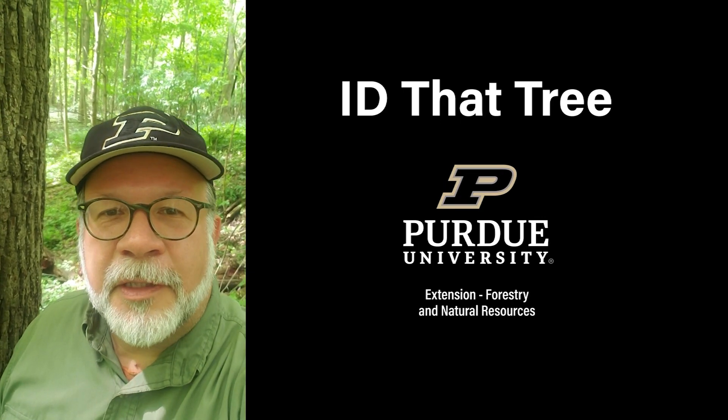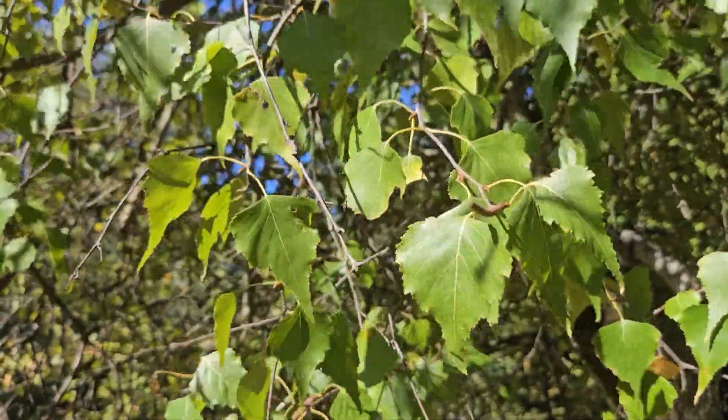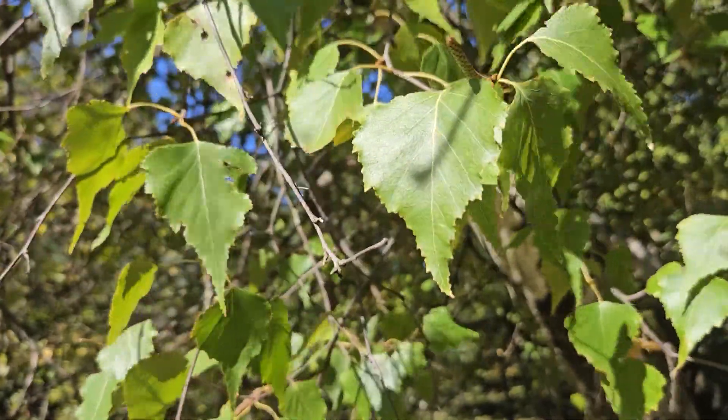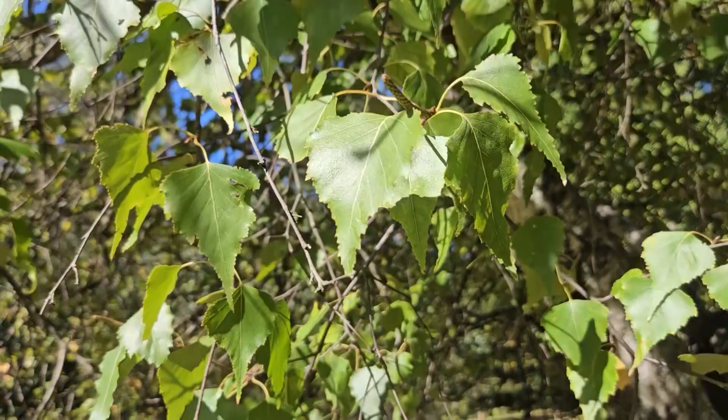This is Lenny Farley, Purdue University Extension Forester. Now let's ID that tree. In this edition of ID That Tree, we're going to introduce you to another native Indiana tree found only in the northern part of Indiana near Lake Michigan, and that is gray birch.